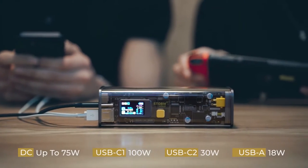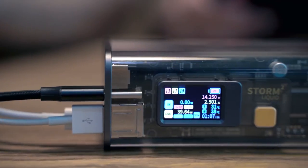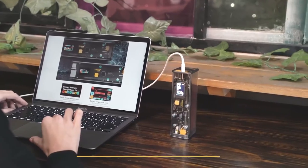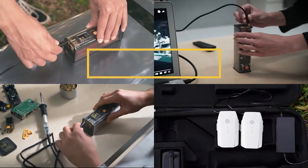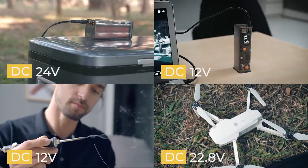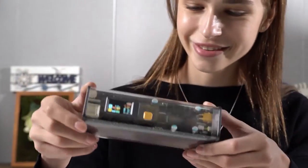For any device, STORM 2 provides an optimal charging protocol to fit its requirements. Even a MacBook Pro can run smoothly using its stable power supply. STORM 2 even provides a DC port with adjustable output voltages ranging from 3.3 volts to 22.5 volts.